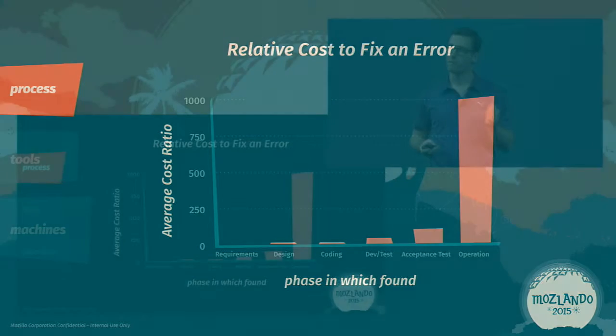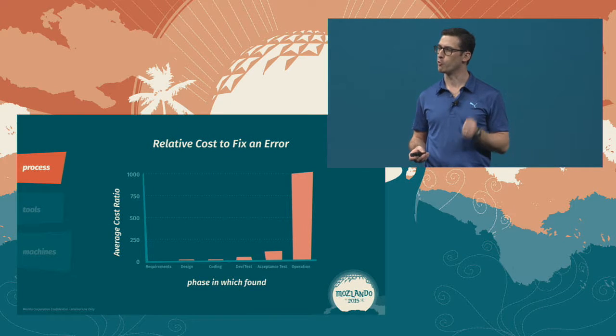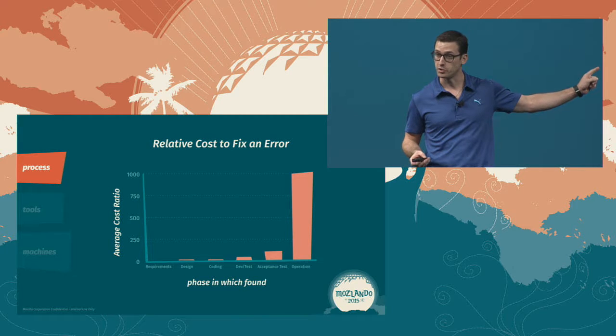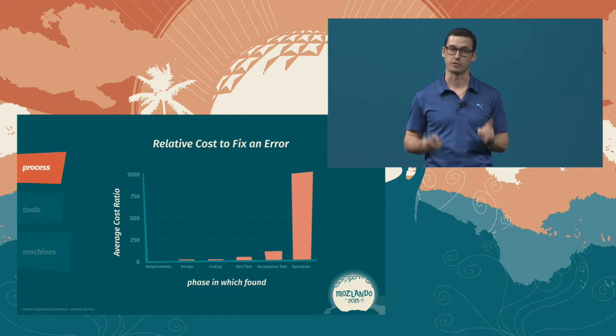This year, we shipped 14 point releases and over 3,000 changes to beta. This is the operation zone — where we spend a lot of time. And this needs to stop.